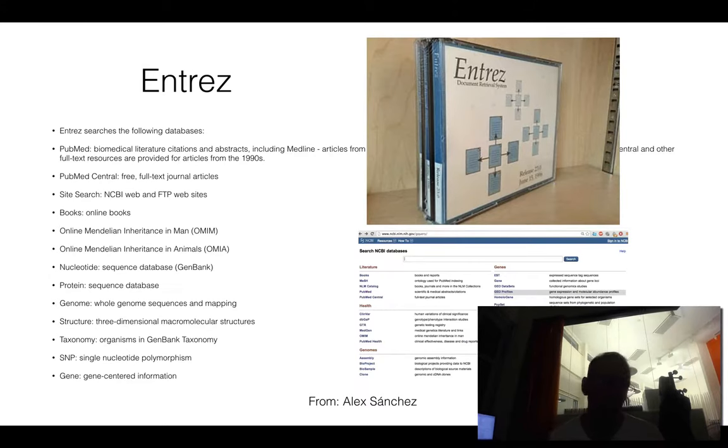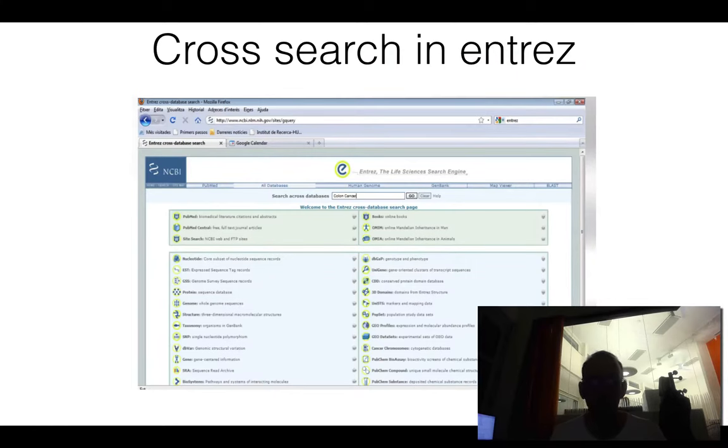For instance, you have things like Mendelian inheritance data, animals, etc. And you can do cross-reference searching, so you can search in all the databases at the same time.